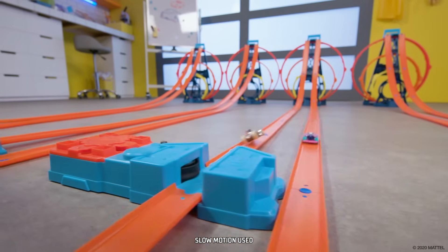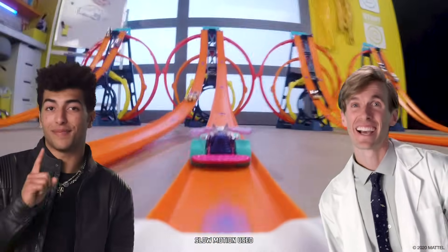That'll do it for this episode of Labs Unlimited. What will you build next? The possibilities are unlimited.